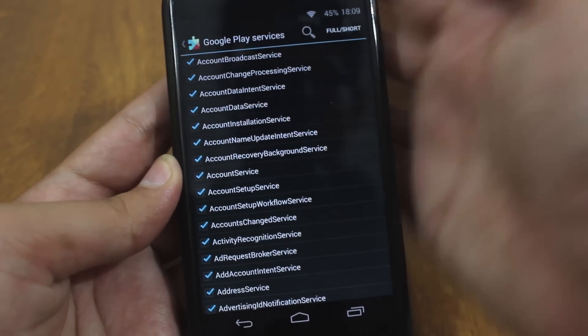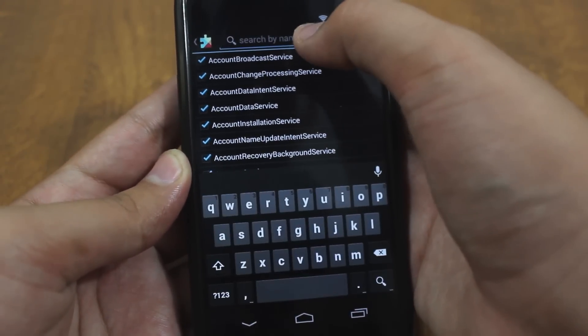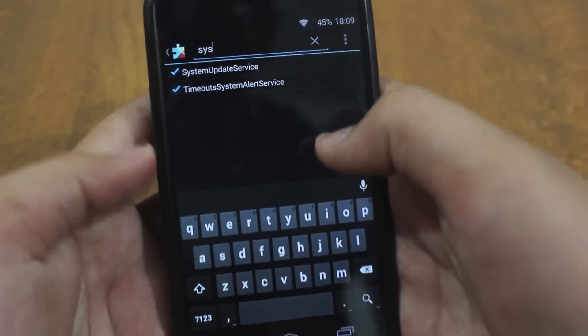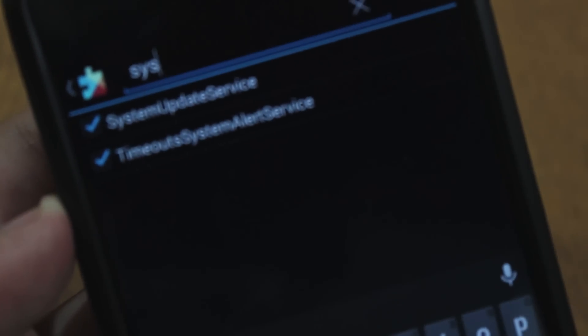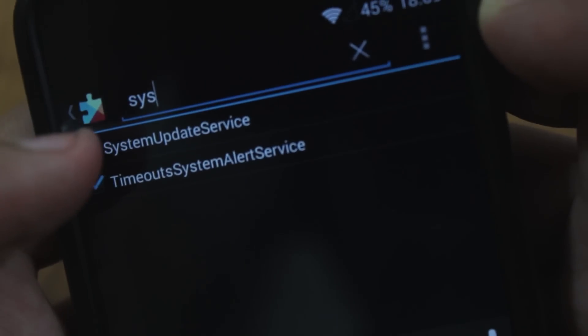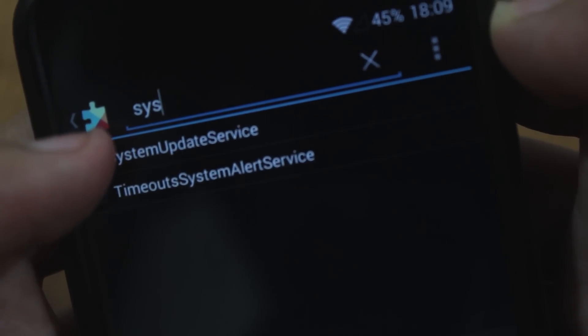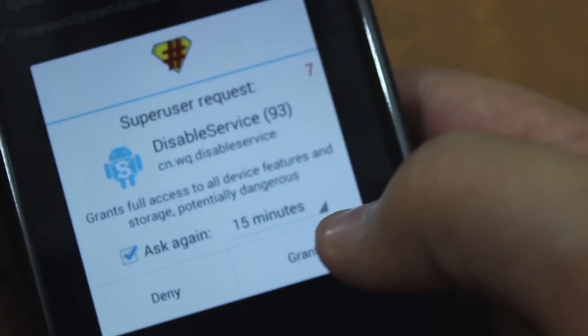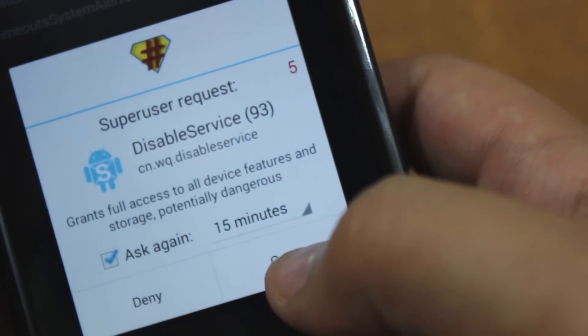Now you can search for 'system' — just hit the search button and search for 'system'. You want to find the 'System Update Service'. You can search for it or scroll down to find it. Once you find it, uncheck it. It will ask for superuser permissions, so just grant it.